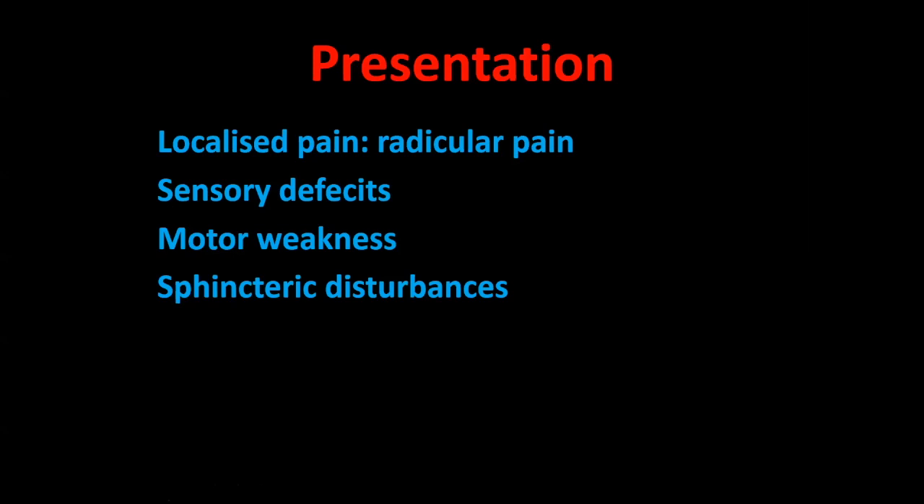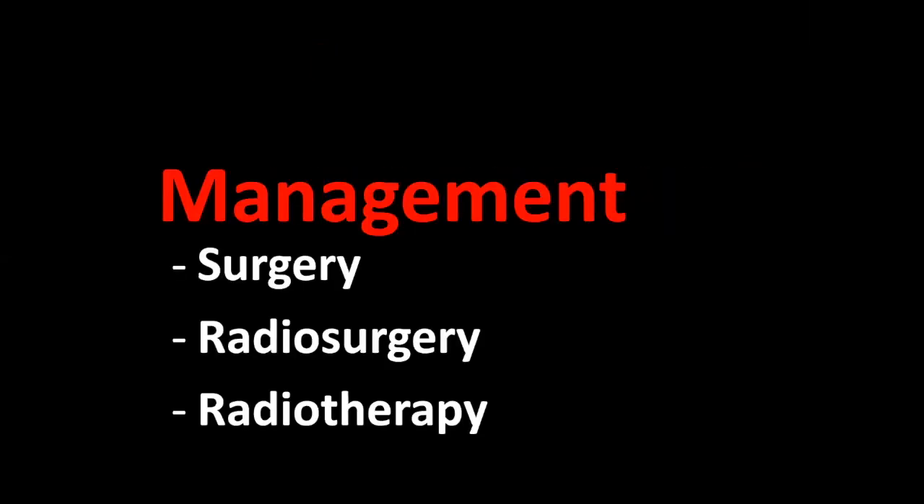How do these tumors present? Obviously with localized pain, radicular pain, sensory deficits, motor weakness, and sphincteric disturbances. Regarding management, radiosurgery and radiotherapy are palliative and given for cases where surgery is not possible. Before going into surgery itself, let's remind ourselves of the anatomy of the cervical region.